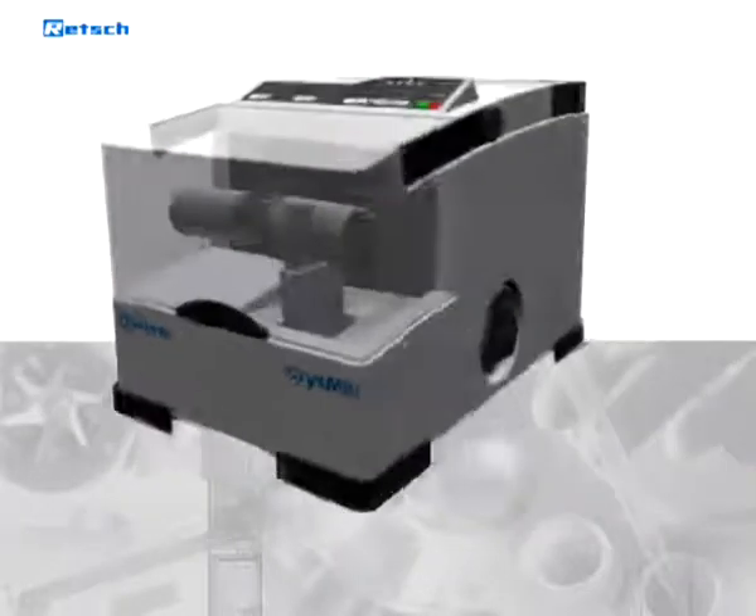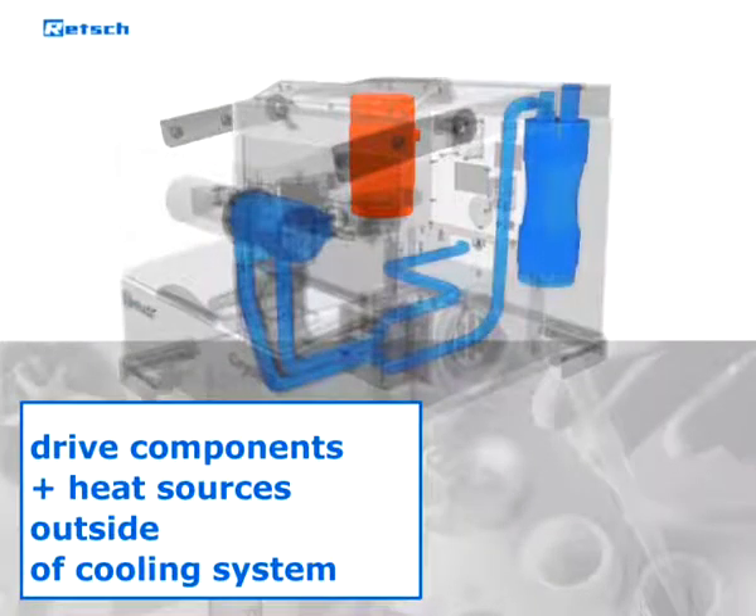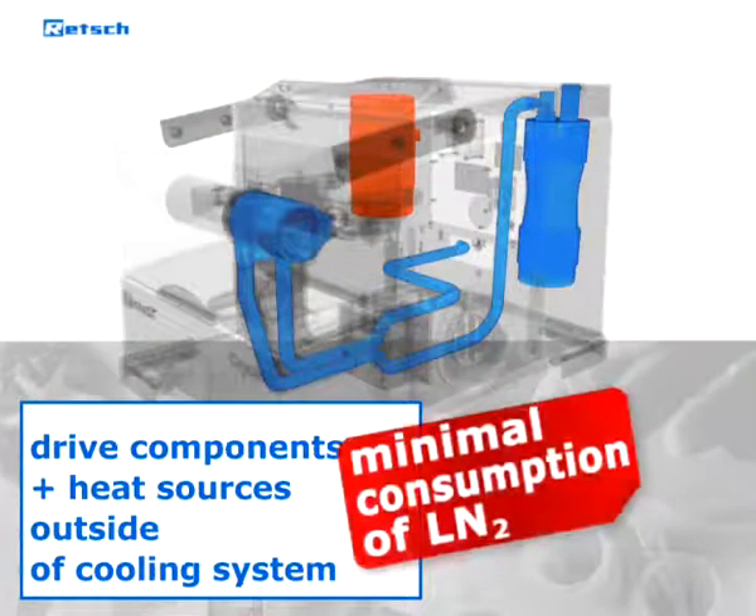All drive components and heat sources are located outside the cooling system, which optimizes the grinding process and reduces the consumption of liquid nitrogen to a minimum.